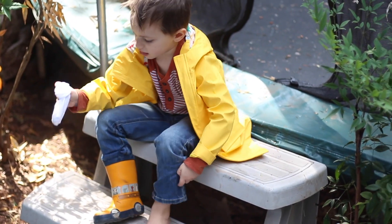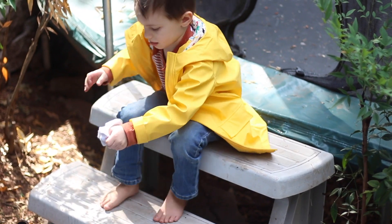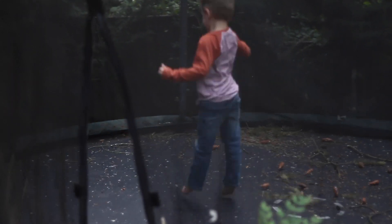Rain boots are also really nice when you go to other people's homes or to a harvest festival where they have to take their shoes off before jumping on the blow-up structures. It's just so much more convenient to slip shoes on and off than to unlace and tie them back up every single time.